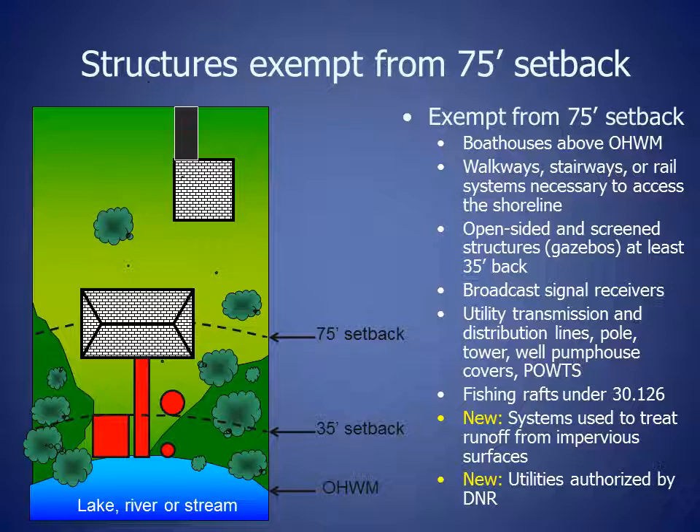Also exempt are broadcast signal receivers, utility transmission and distribution lines, plains, poles, towers, well pump house covers, and privately owned wastewater treatment systems. Specific fishing rafts. And recently, in 2015 and 2016, were added to the list.